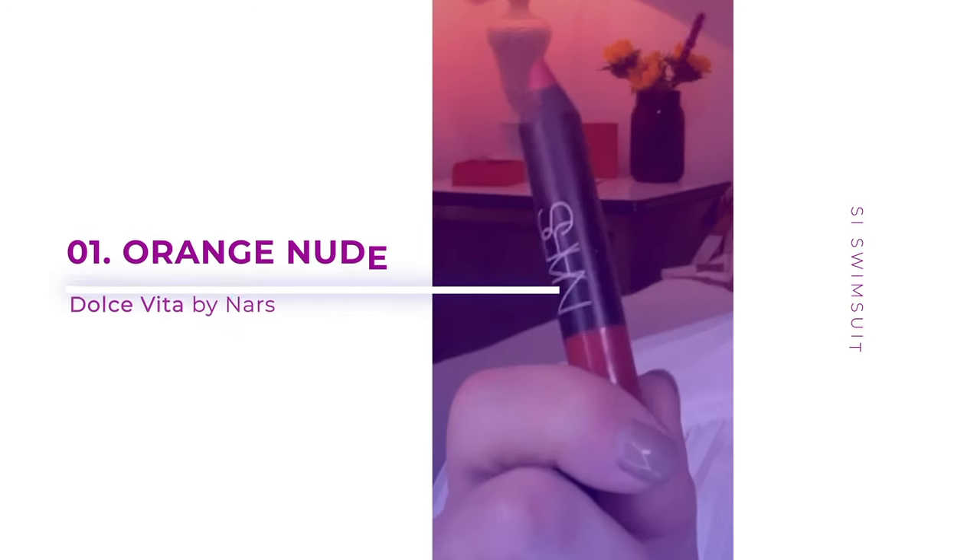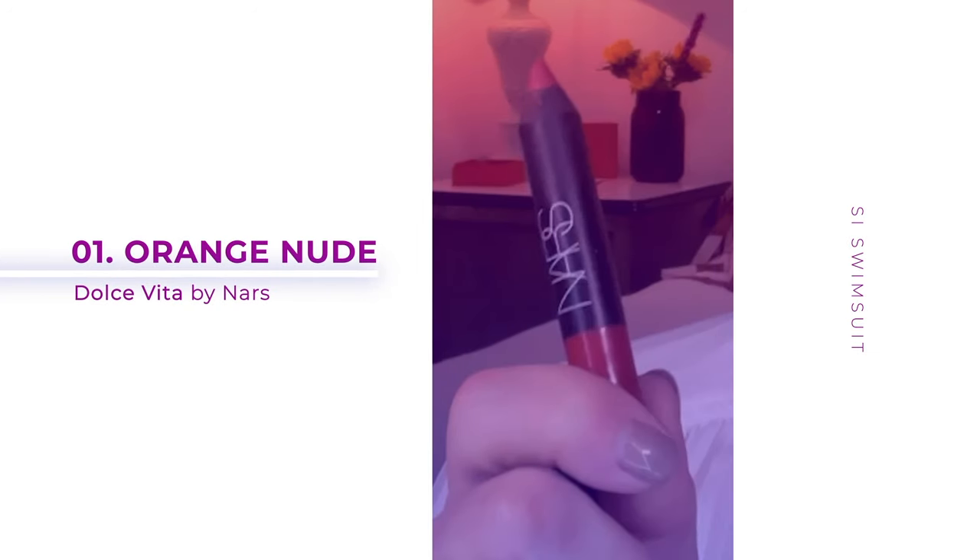I have a few colors here that I reach for every season, year after year. For my first lip, I'm going to use a classic that I think can work for so many people: the Dulce Vita by NARS. I just think that this color is like such a perfect in-between of a pink and an orange, and it's so easy to apply. It's one of my tried and true NARS matte lip velvet pencils that I highly recommend.